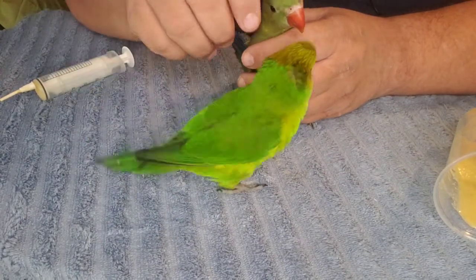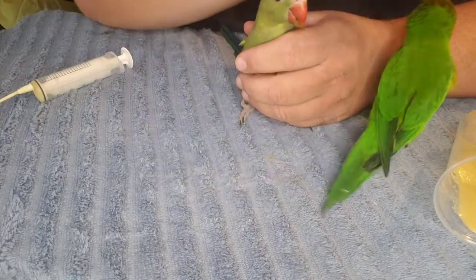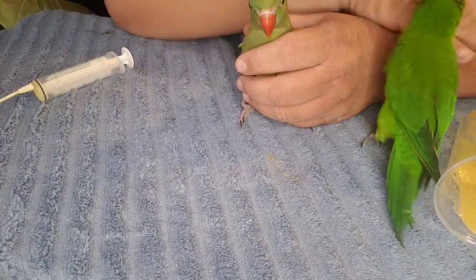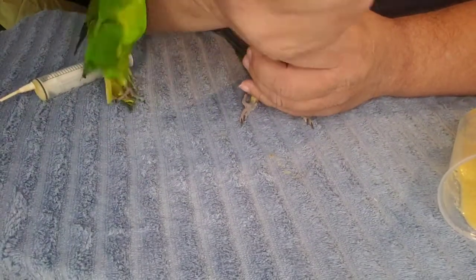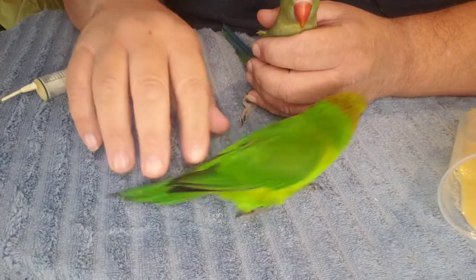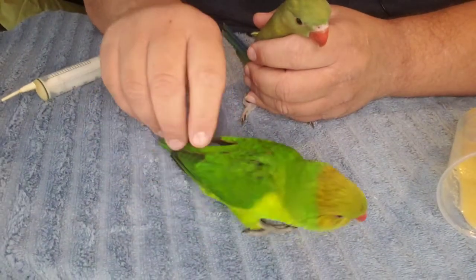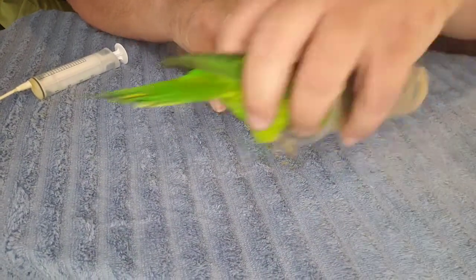She's bouncy, she's very bouncy. One day I'll get a video of her hopping — she's like a rabbit! She can walk, but she also hops. Yeah, that's a fine way to move. She's in the cup again!